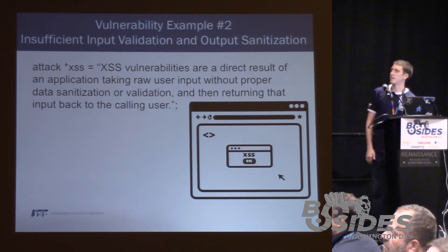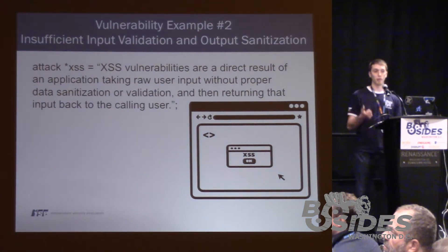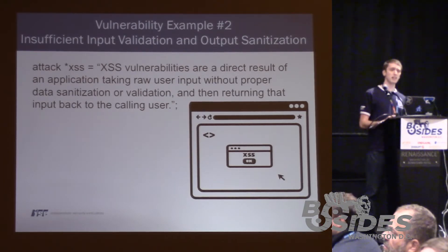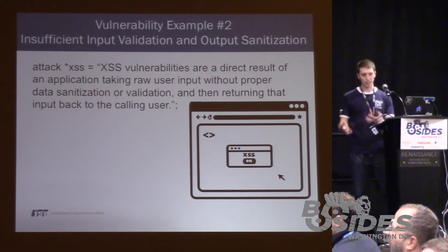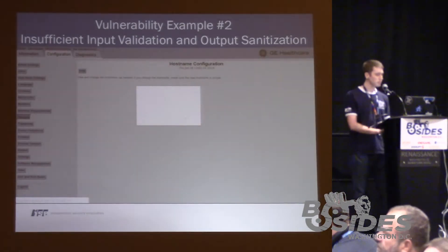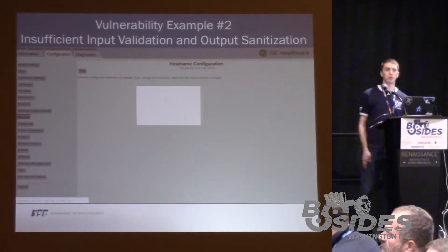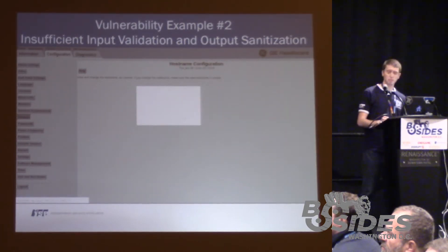The next attack example is insufficient input validation and output sanitization, which refers to the common web-based attack known as cross-site scripting. Like most vulnerabilities, cross-site scripting results from the application taking raw user input without properly validating or sanitizing the output. Here is a less complex example just showing the typical JavaScript alert box saying 'medical device cross-site scripting' — this is in the GE CareScape monitor, as you can see by the GE Healthcare logo in the top right.